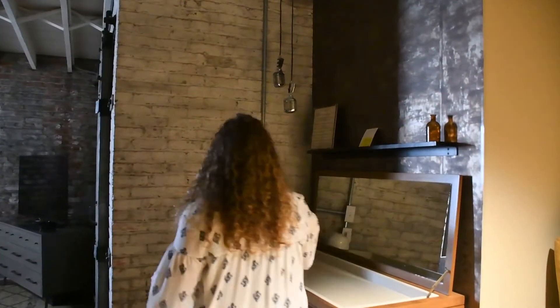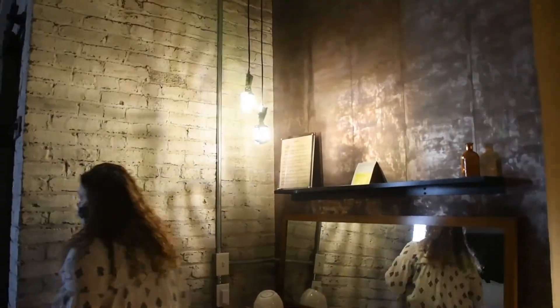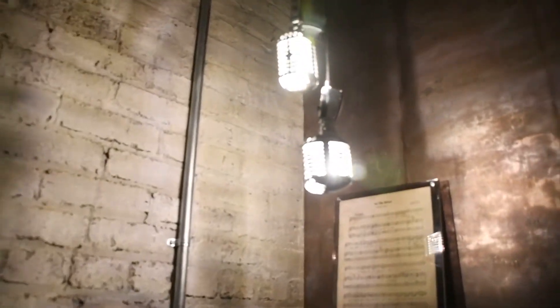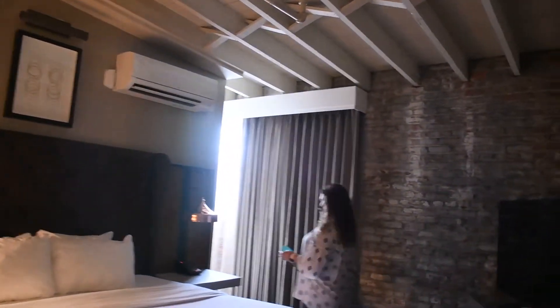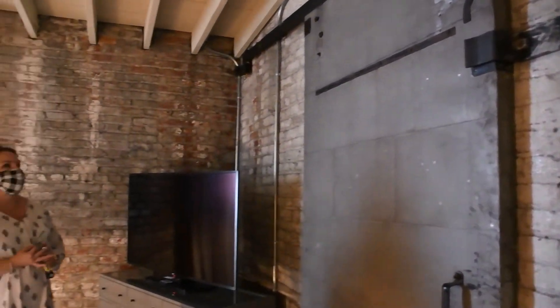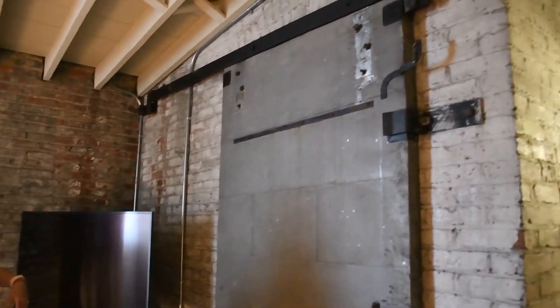We've got the microphone lights. So we have the beautiful microphone lights. We've got the exposed brick I know you were talking about before. And then this is part of the old elevator or the old staircase shaft.